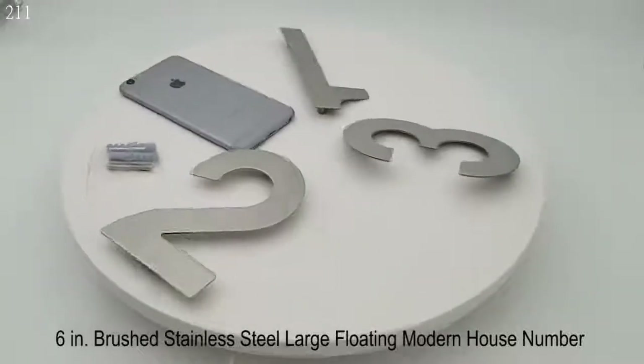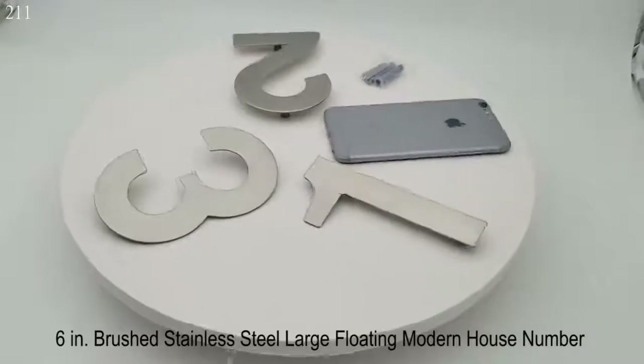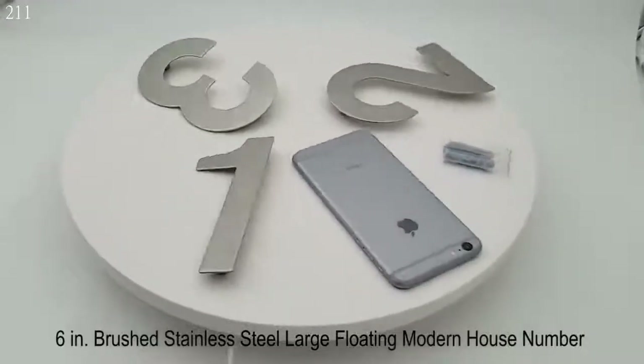This house number is made of stainless steel. Size is 6 inches, 145 × 95 × 2 millimeters.